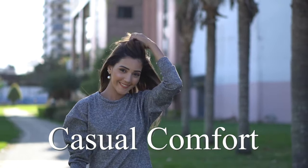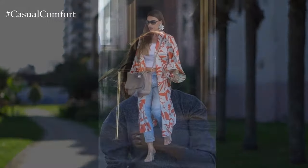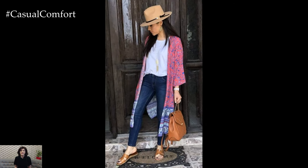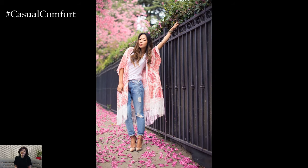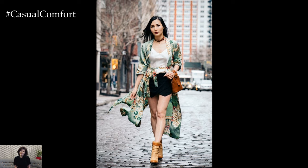Welcome to the Casual Comfort Channel where you will learn a lot of interesting and useful things for yourself. Outfit ideas with a kimono offer a versatile and stylish way to incorporate this traditional garment into your wardrobe, adding a touch of elegance and flair to your look. Whether you're aiming for a casual daytime ensemble or a chic evening outfit, kimonos can be styled in various ways to suit different occasions and personal preferences.